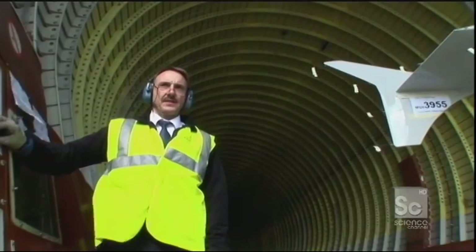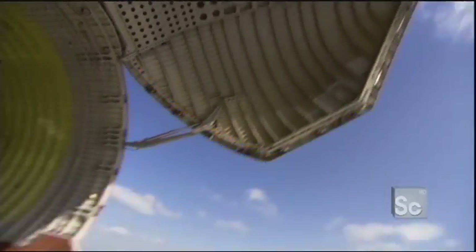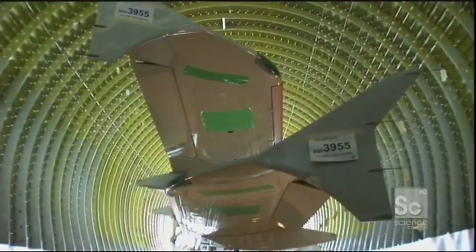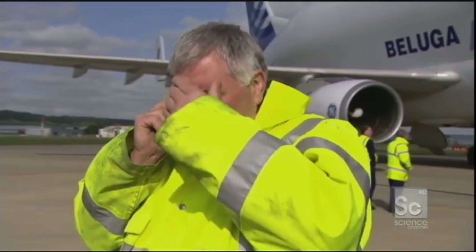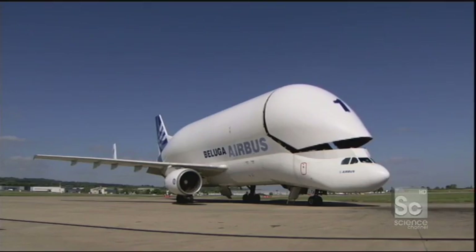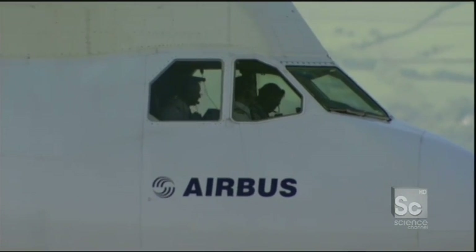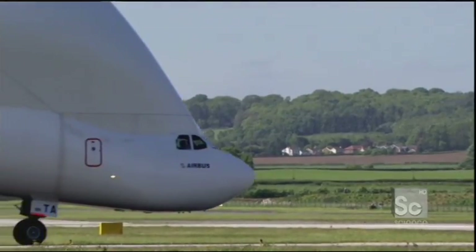The first set of wings rolls on, then the second set. Just put the second wing set on now. With the storm approaching, Beluga has just minutes to get off the ground. Captain Canton does a final check on the weather conditions — easterly winds, blowing right across the runway.